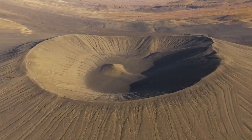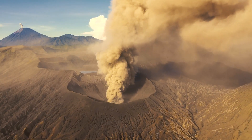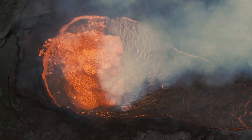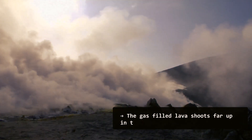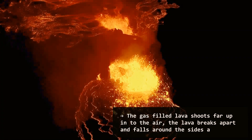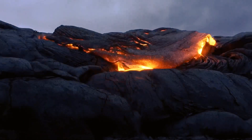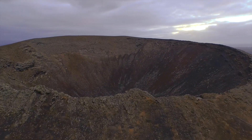Number one: cinder cones. This volcano is shaped like a cone. It is the simplest and most common of volcano types. They're built from blobs of lava spewing out from a single hole or vent. The gas-filled lava shoots far up into the air, breaks apart, and falls around the sides as cinders. This can build and build for years, creating the cinder cone. Cinder cone volcanoes are often topped with craters in the shape of a bowl.